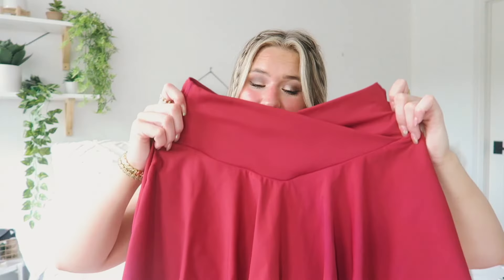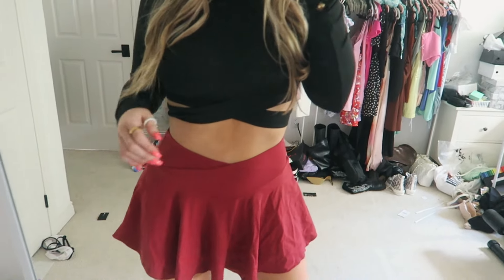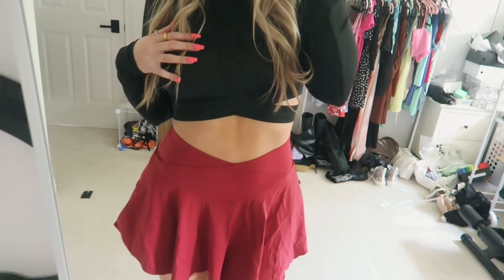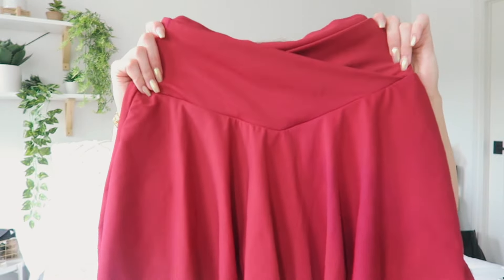I decided to get these skirts in a medium because I didn't want them to be too short but also not too tight — I wanted a comfortable fit. I definitely could have probably stuck with the small, but honestly the medium fits me so great and I'm obsessed. I just love this skirt.